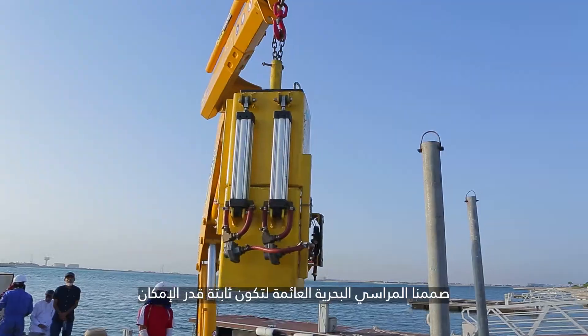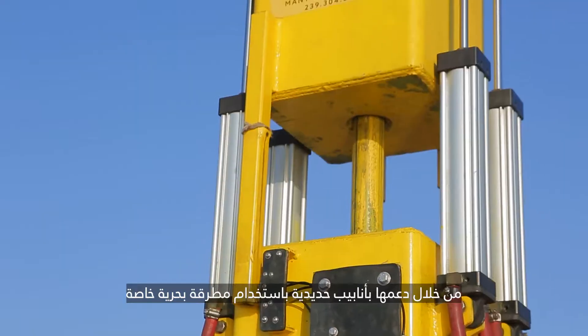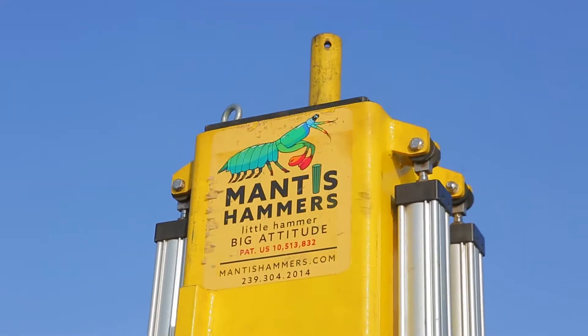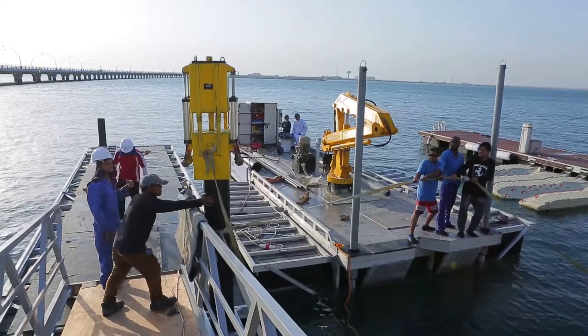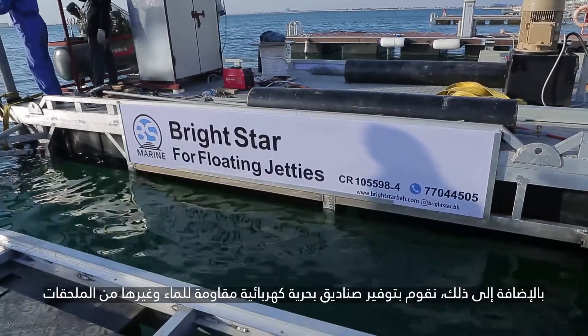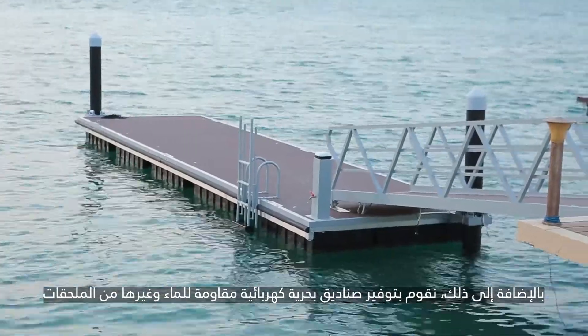We designed our floating jetties to be as stable as possible by supporting them with piles driven using special marine hammers. In addition, we provide specialized marine electrical waterproof boxes and other accessories.